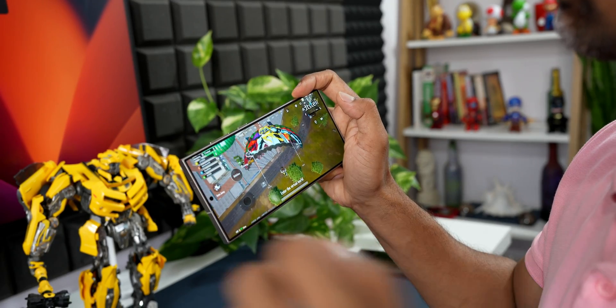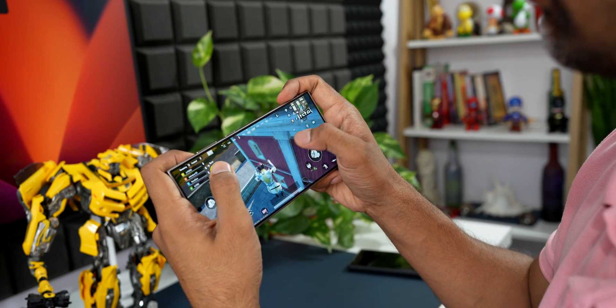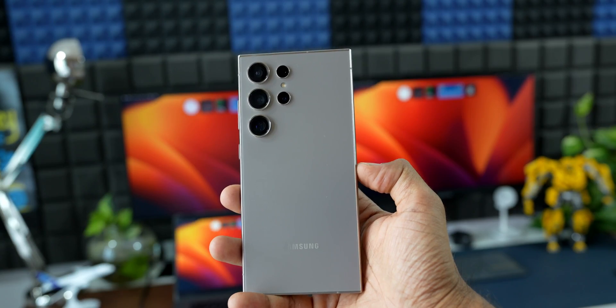Regarding heating issues — I did not experience any. I played BGMI for one and a half to two hours continuously and saw no heating or lag during gameplay. It only heats up during 4K 60fps recording, which is common across all phones. The Snapdragon 8 Gen 3 Made for Galaxy is well optimized — it contains heat very well and the performance is just amazing.